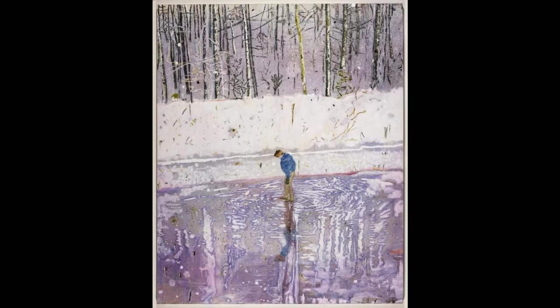Blotter won the John Moores Painting Prize in 1993. This was a turning point in Doig's career, and he was shortlisted for the Turner Prize in 1994. Blotter is regarded as one of his best works.